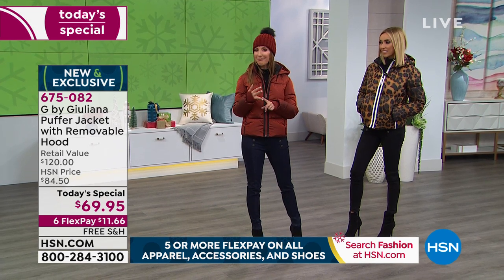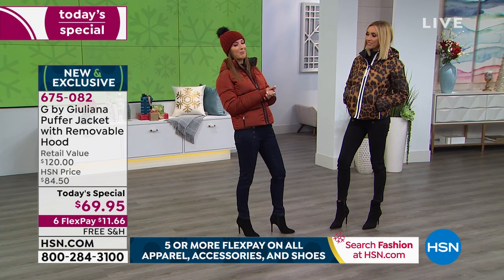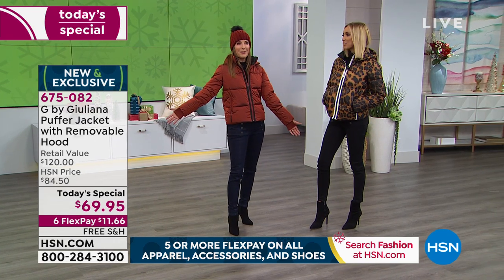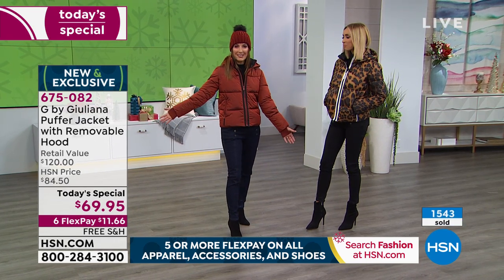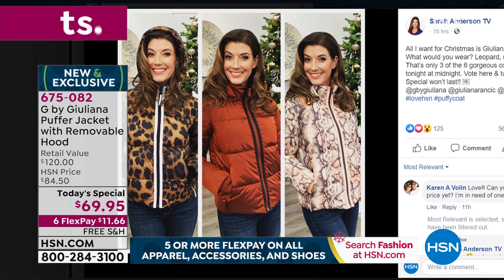We have six flex pay and free shipping on everything during Cyber Week here on HSN. Already super popular. I fell in love with the copper — it was my very first choice. A lot of you are voting online on my Facebook page, so thank you for voting at Sarah Anderson TV. I gave you a sneak peek at three. It was a very close tie between the leopard and the copper, then the pink snake.